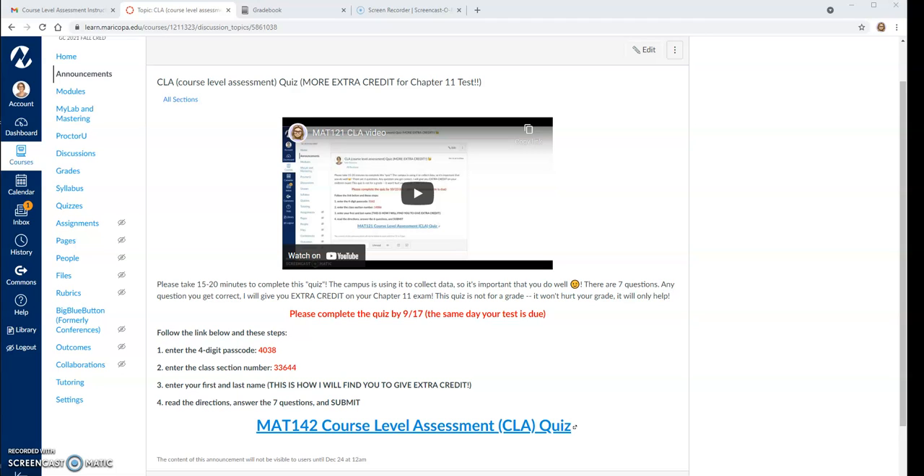I'm offering that if you can take this quiz for me before the end of Friday, for every question you get correct on your quiz I will give you a point toward your chapter 11 test.